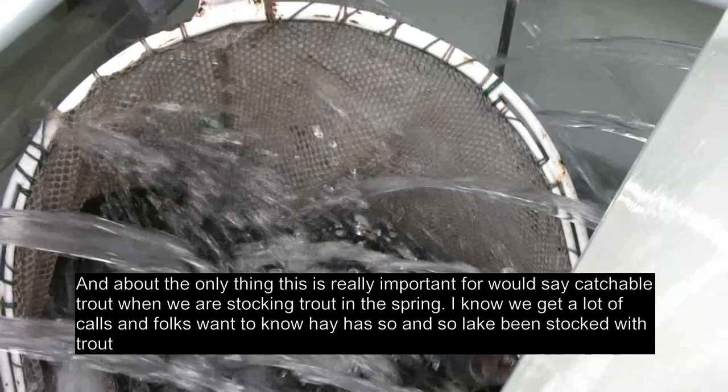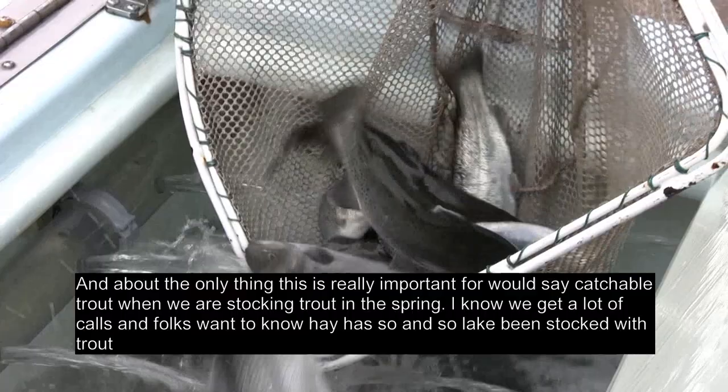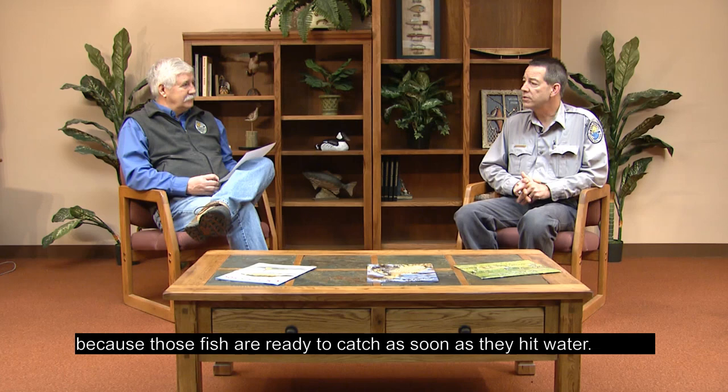About the only time this is really important is for catchable trout when we're stocking trout in the spring. We get a lot of calls from folks who want to know if a certain lake has been stocked with trout, because those fish are ready to catch as soon as they hit the water.